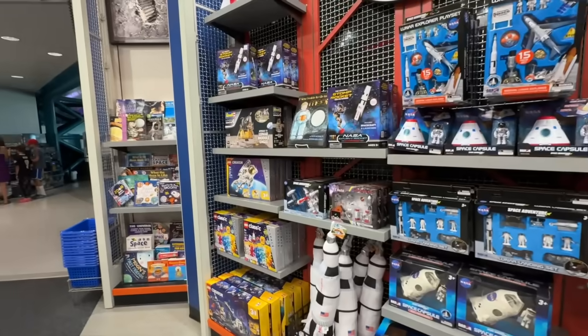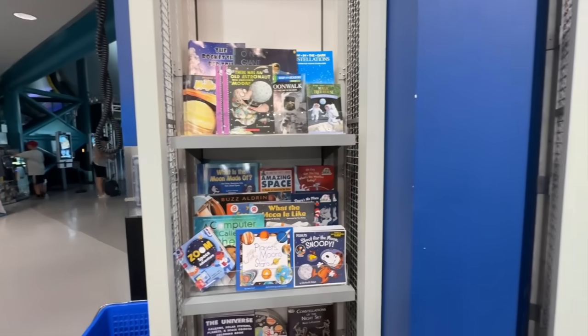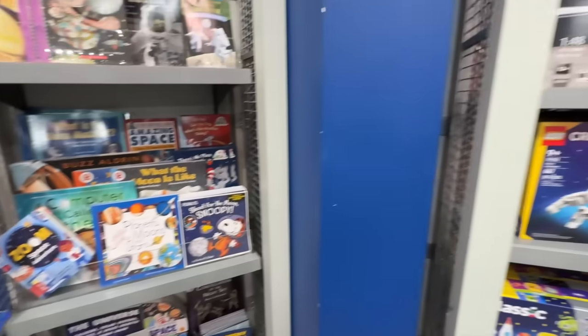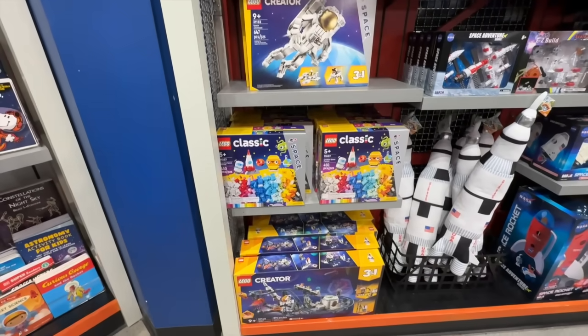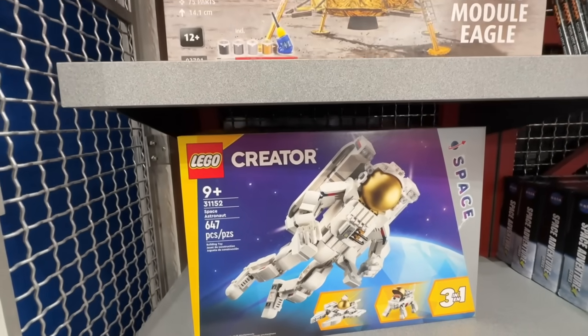So we just finished taking another tour and a show of the lunar landing. And now we are in their gift shop. And they have all kinds of educational books. And of course, you can't go anywhere without Legos.